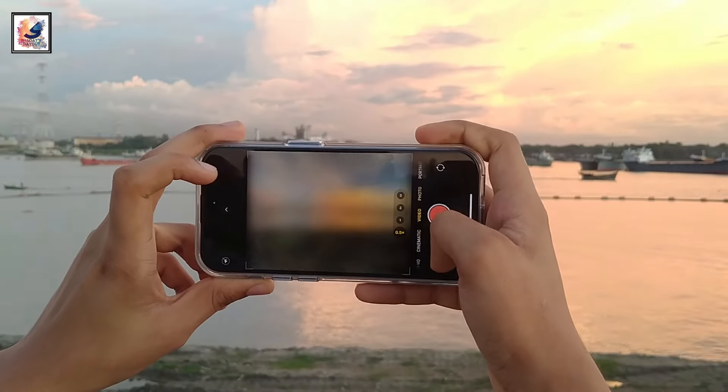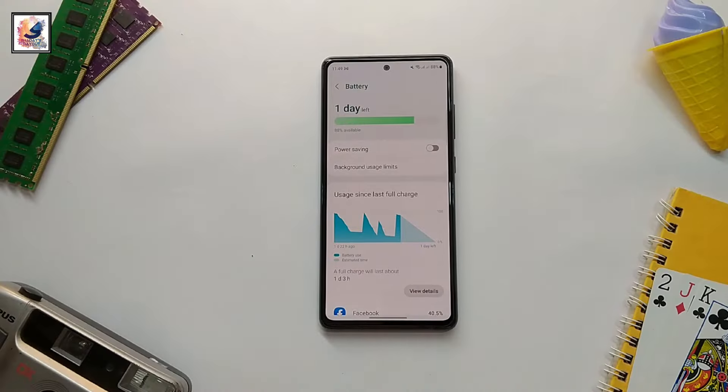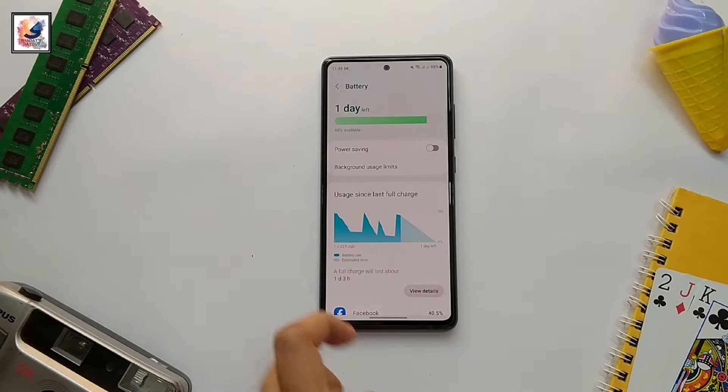Both phones take pretty good photos with excellent video. The Galaxy S24 also has great night photography features. The Galaxy S24 comes with a 4000mAh battery with 25W fast charging support.